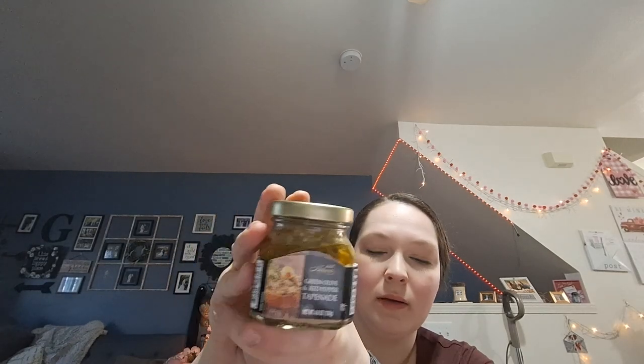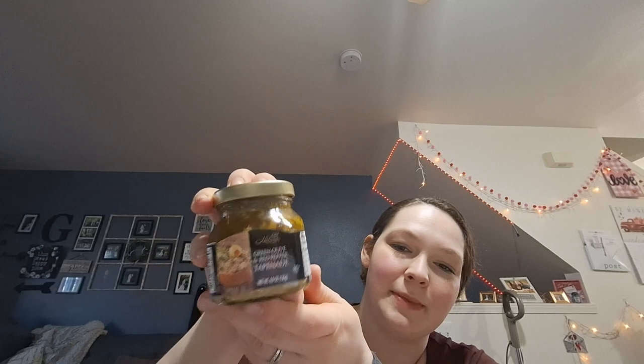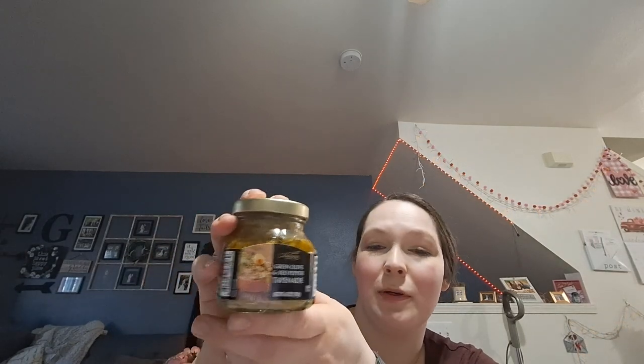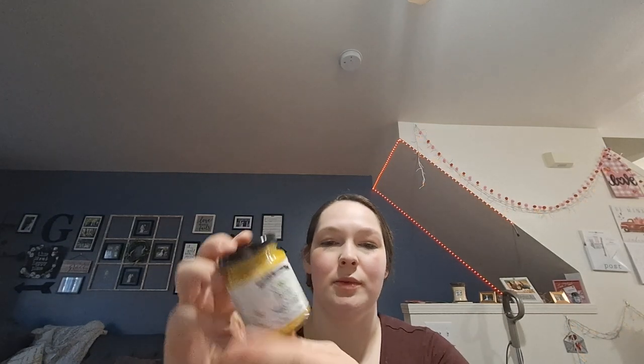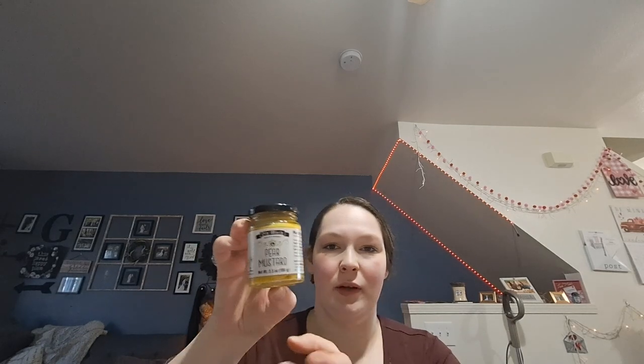This minced garlic is just for my pantry — restocking that, I love using it. I was looking for little jars to add to my charcuterie, and I found this green olive and red pepper tapenade. I have no idea if it's going to be good or disgusting, but hopefully it's good with some crackers. I also got this pear mustard, which actually sounds very good — I'm not sure what I'd put it on, but it's a very cute jar.